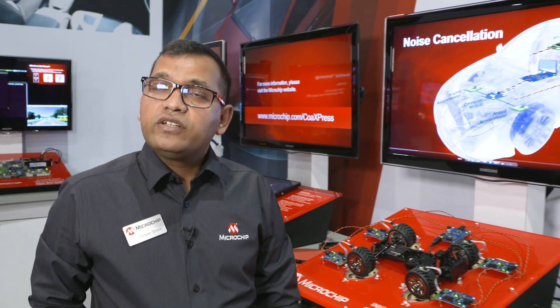Hi all, I'm Shanawas Shaikh, Product Marketing Manager in the Automotive Information Systems Group of Microchip. Microchip offers various technologies for in-vehicle networks varying from 10 Mbps to 12.5 Gbps. Today I'll give you a brief overview of INICnet technology, which is meant to realize 50 Mbps or 150 Mbps networks in cars.